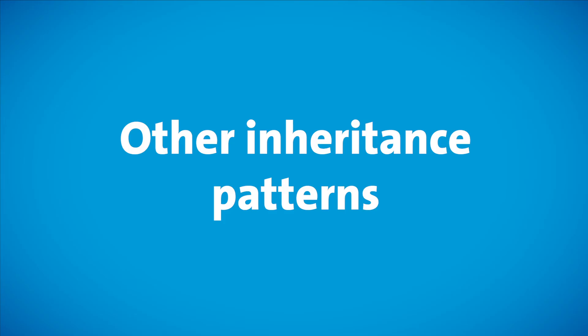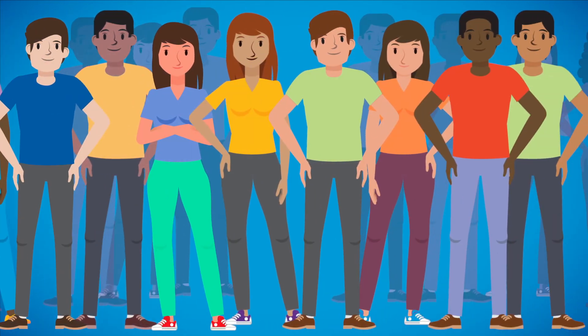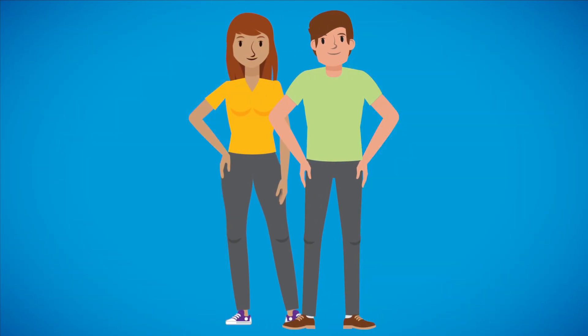There are other inheritance patterns for single gene disorders, but they are not typically part of routine carrier screening in the general population. As mentioned previously, standard of care involves testing for a number of select disorders.